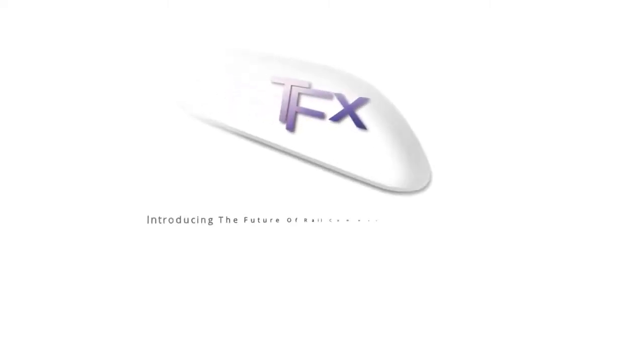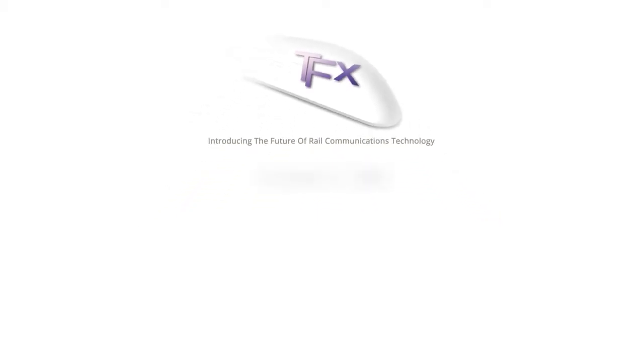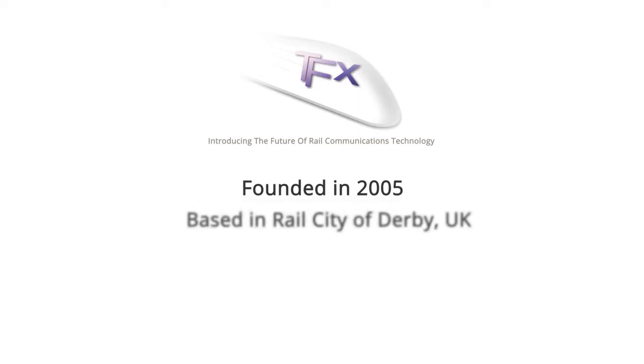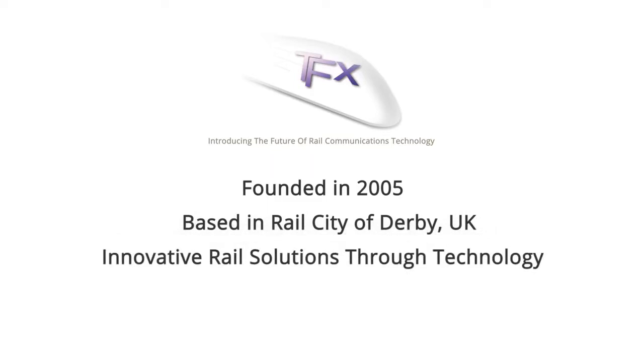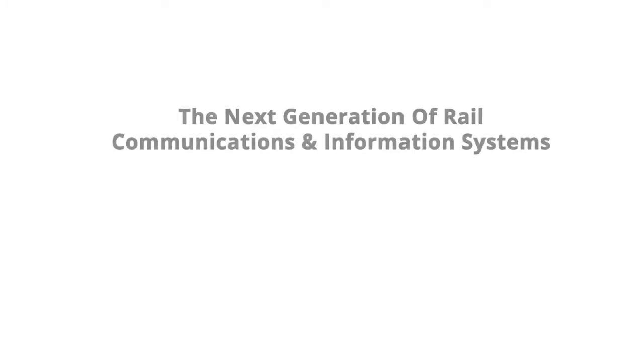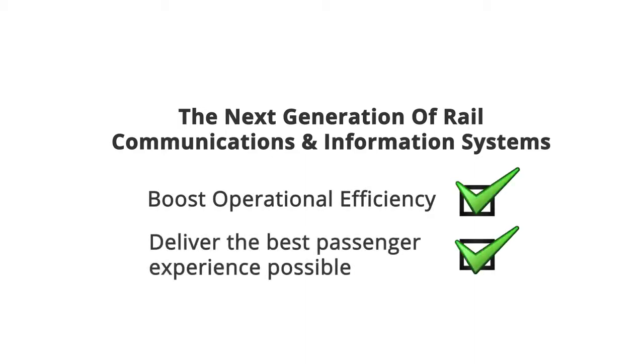Introducing the future of rail communications technology. Founded in 2005 and based in the thriving rail city of Derby, TrainFX specialise in delivering innovative rail solutions through technology. Today, TrainFX is one of the UK's leading providers of PRM TSI-compliant systems. Our dedicated and experienced in-house team of engineers and designers have developed the next generation of rail communication and information systems to boost operational efficiency and deliver the best passenger experience possible.